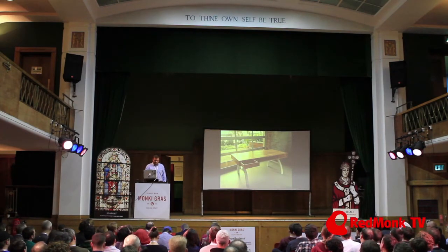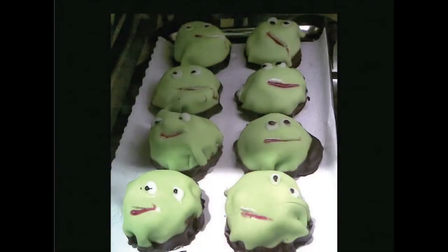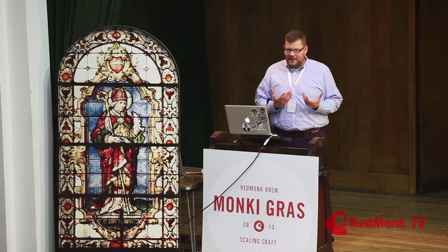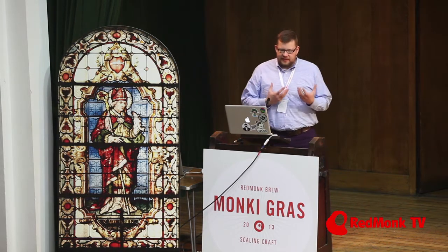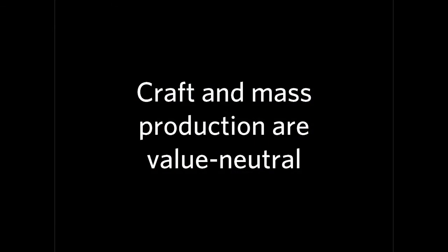There's more to craft than that as well. These cakes are handcrafted and cute, but they're not particularly awesome looking. Here's a famous handcrafted item — the logo for the 2012 Olympic Games. They probably paid a lot of money for it, and it didn't go over particularly well. So my point here is that really craft and mass production are somewhat value-neutral, and they're more of an artifact of the scale of the business rather than what people set out to do.